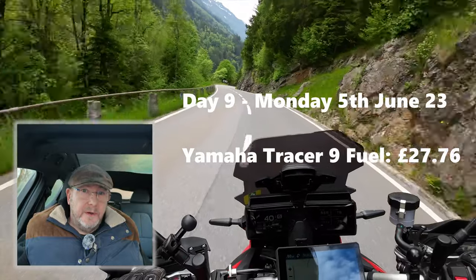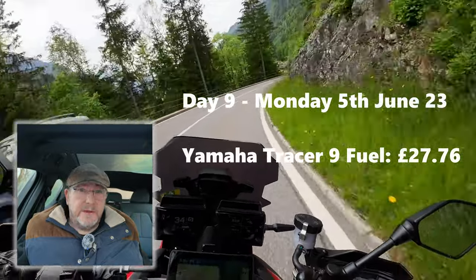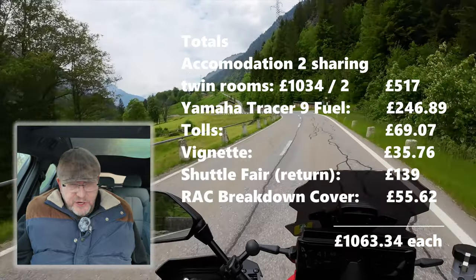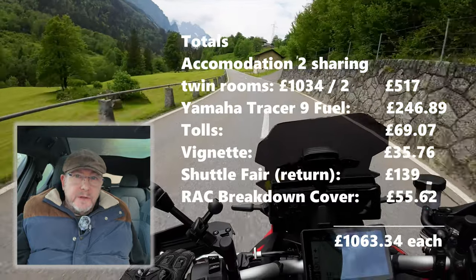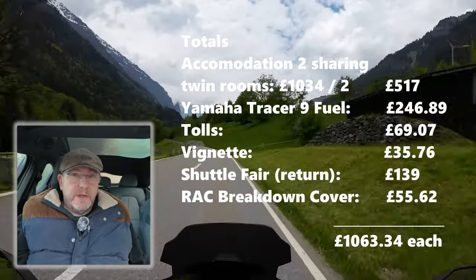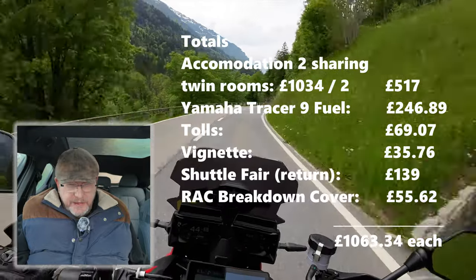Monday was the final part of the trip — the return from Hythe up to the Midlands — just fuel, which came to 27 pounds 76 for the Yamaha. Looking at the totals: accommodation for two sharing came to 1034 pounds, which divided by two was 517 pounds each. Fuel for the Yamaha was 246 pounds 89 pence, and Paul would have had similar.